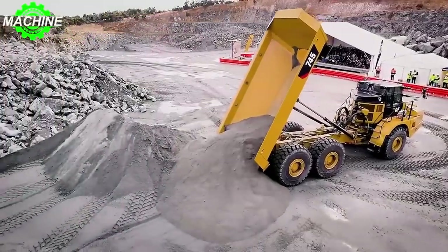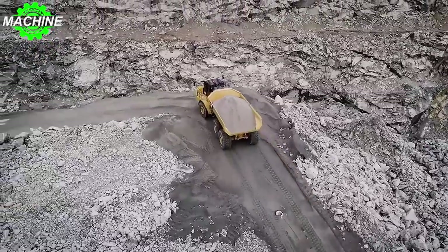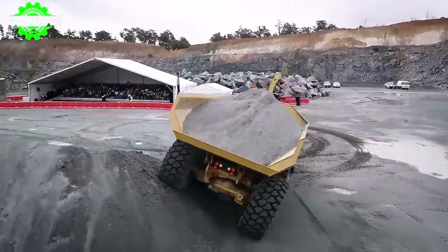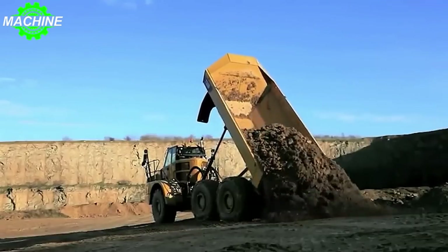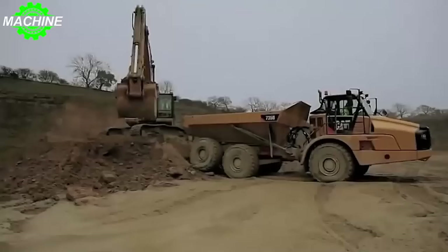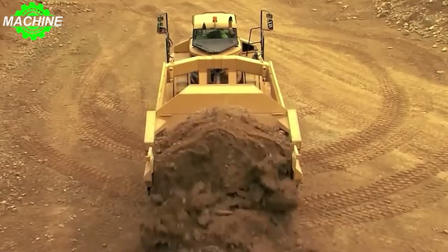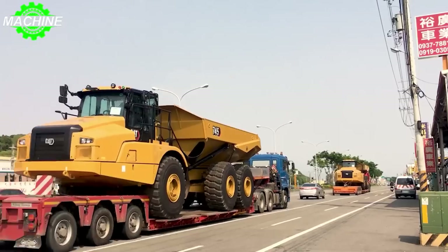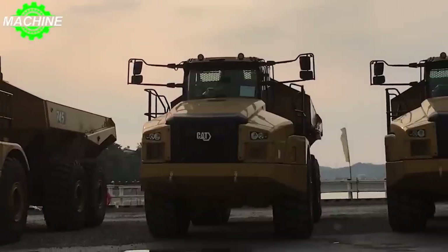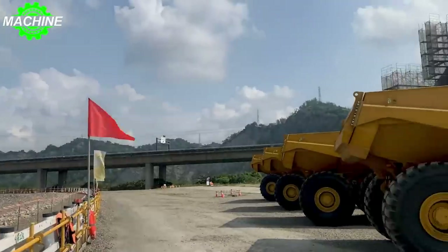With this kind of power under the hood, the CAT 745 is ready to tackle the toughest tasks with ease. It is designed to handle heavy loads with its impressive rated payload of 41 metric tons (45.2 short tons), ensuring maximum productivity on the construction site. In addition, its body has a heaped capacity of 25 cubic meters (32.7 cubic yards) according to SAE 2-to-1 standards, providing ample space for efficient loading and unloading operations.